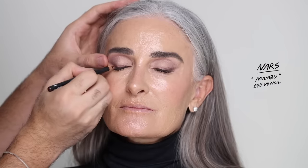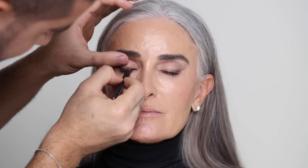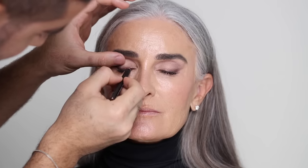Of course I was going to use my NARS Mambo Eye Pencil — my favorite eyeliner. I'm taking a bit of this just to define the brown shadow and add more intensity. It's that beautiful chocolate brown that works for everyone and is very flattering.